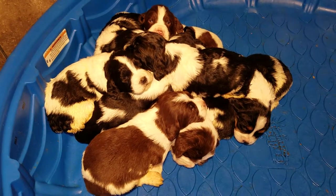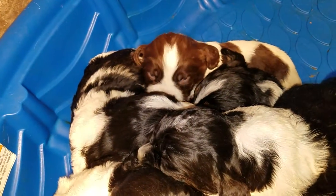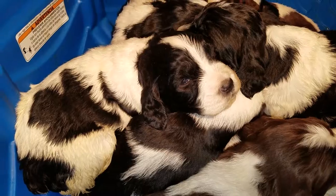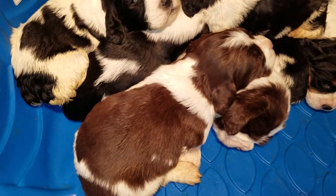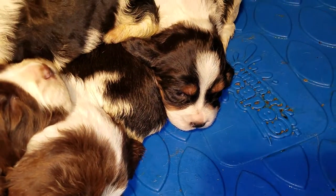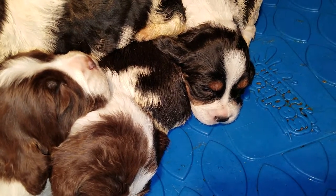Hey everybody, Merry Christmas 2017. This is our litter of Springer Spaniel puppies that we have. I know it's kind of hard to see each and every one of them in there because it's a bunch of blotches and blurs. This is our litter — these guys are three weeks old today, Christmas Eve 2017.